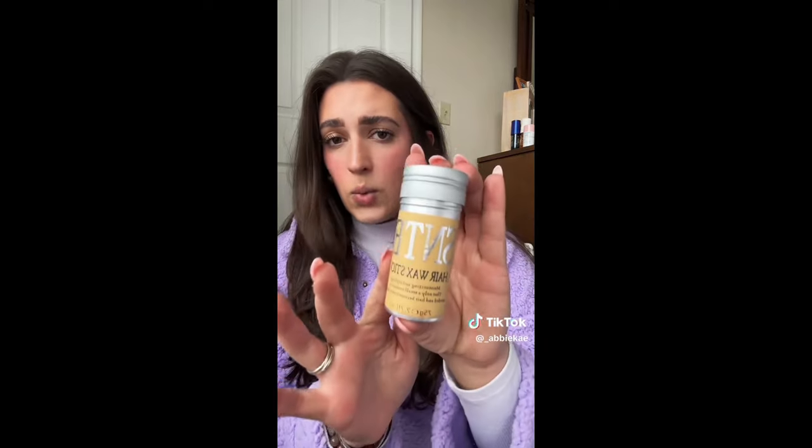For hair, first is the hair wax stick by the brand SNTE. It's literally just a stick of wax — for any flyaways, you run it over them and it makes your hair sit exactly where you want it without feeling disgusting. It's definitely less than ten dollars, you cannot beat it.